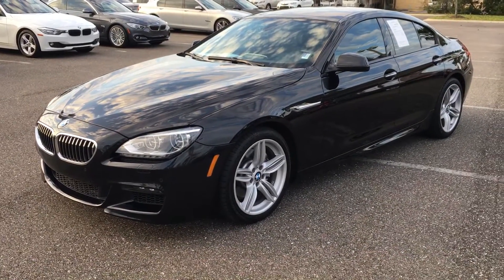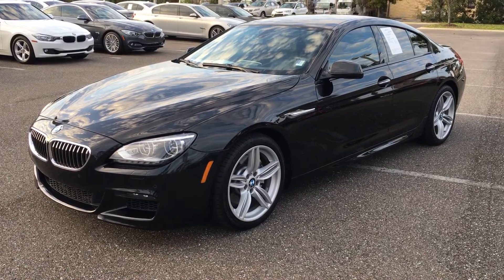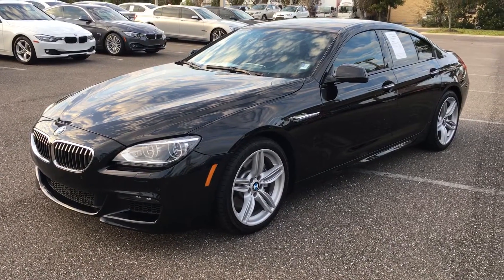Larry, here's the 640i Grand Coupe. Beautiful, beautiful car.